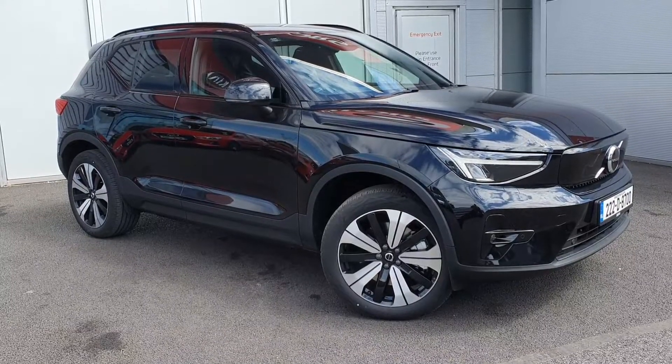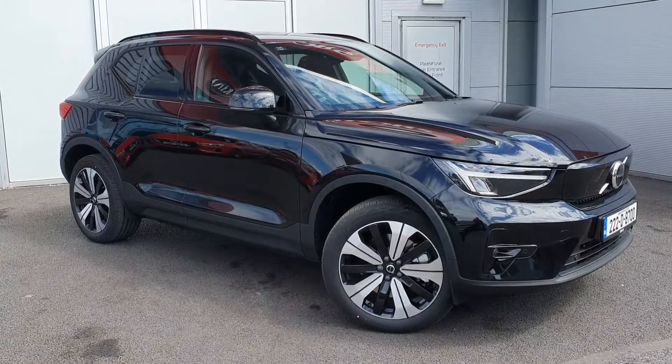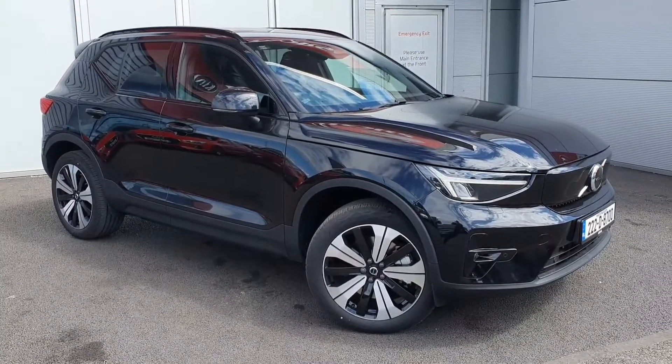Hello and welcome to Joe Duffy Volvo. Today we are reviewing this 2022 Volvo XC40 full electric recharge, single motor, 231 horsepower with a 400km range battery.